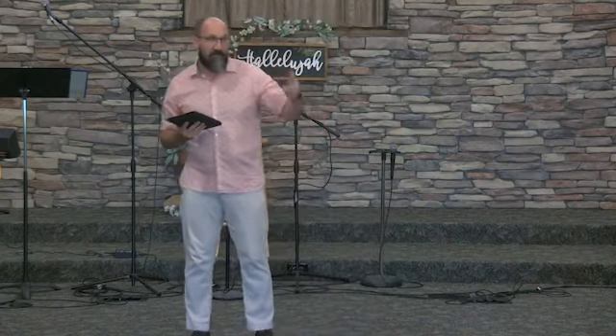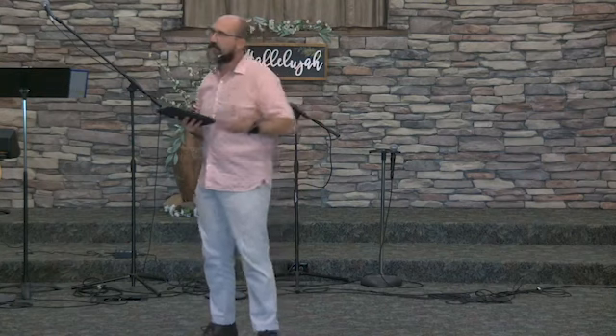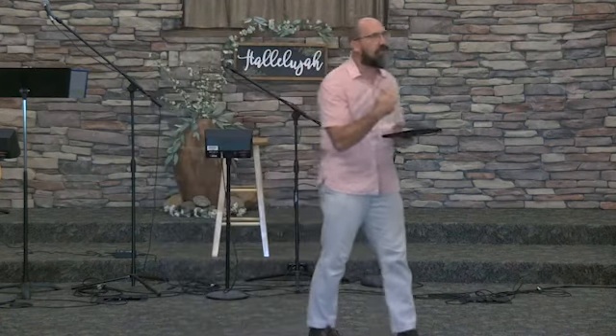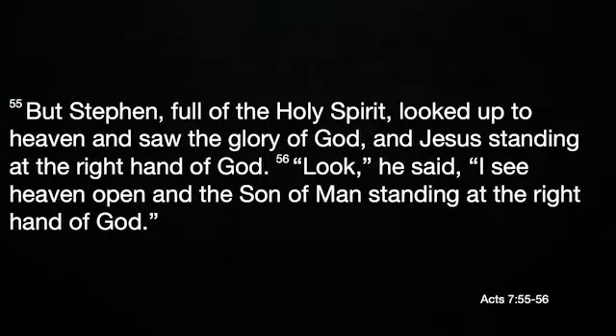And yet we often forget how his story began. We talk about his intellectual genius, we talk about his teachings. We forget that our first mention of Paul in Acts 7 is as an influential religious leader known in Judea as Saul. In the text we'll be using for the next two or three weeks, Paul is referred to as Saul, but I'm just going to call him Paul so it doesn't confuse us.